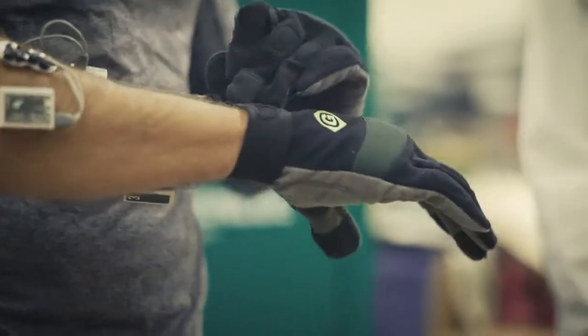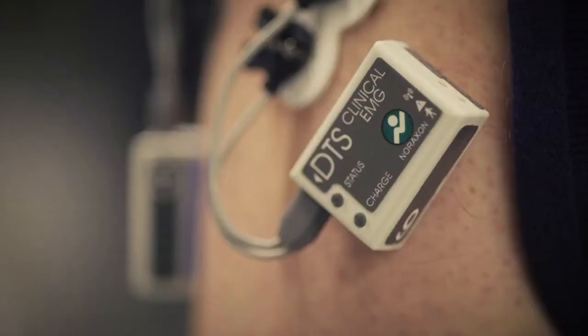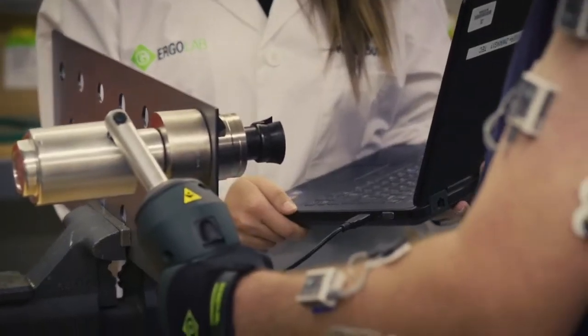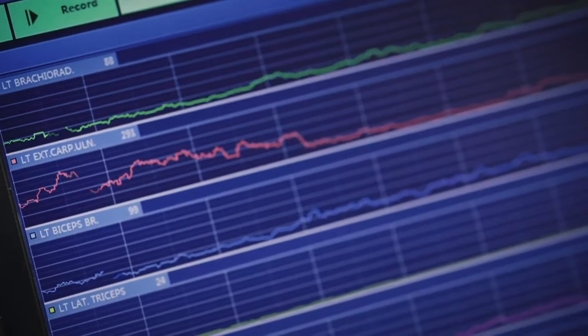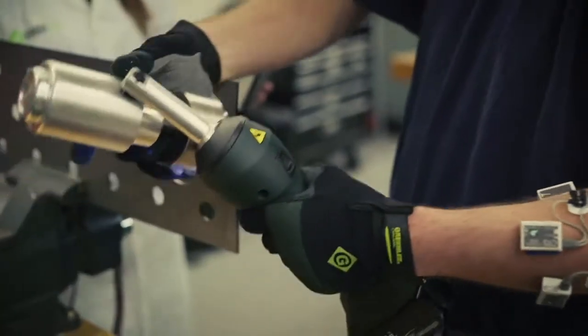Greenlee Ergo Lab is the industry's first ergonomics laboratory. Using state-of-the-art testing methods, we study a tool's ergonomic value with real users. The data gained here helps our customers choose the safest options for their job site,